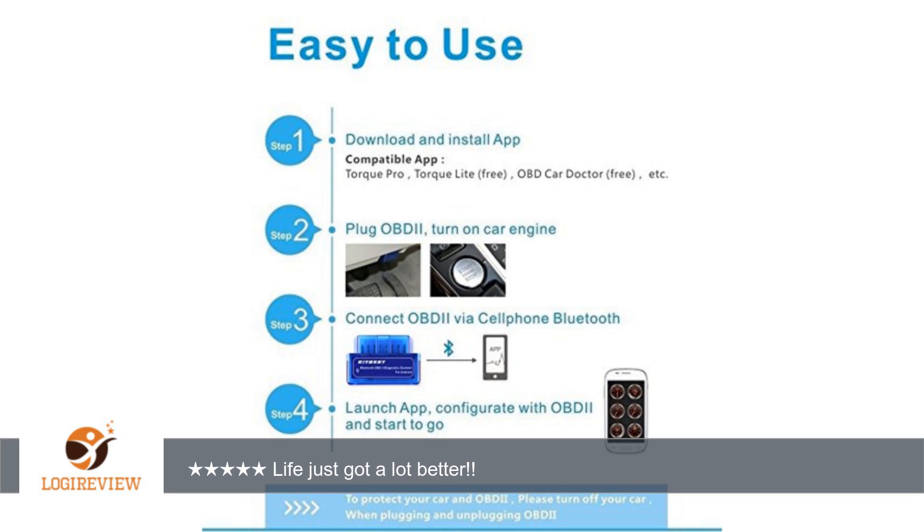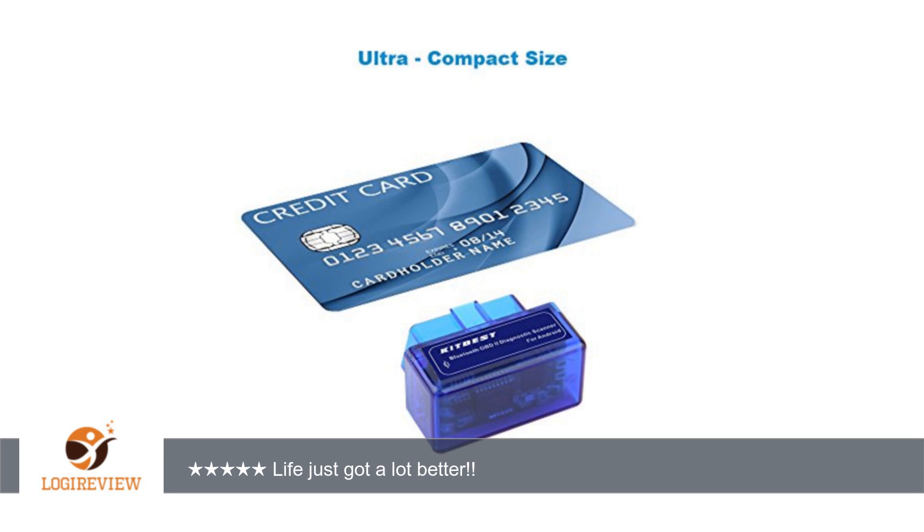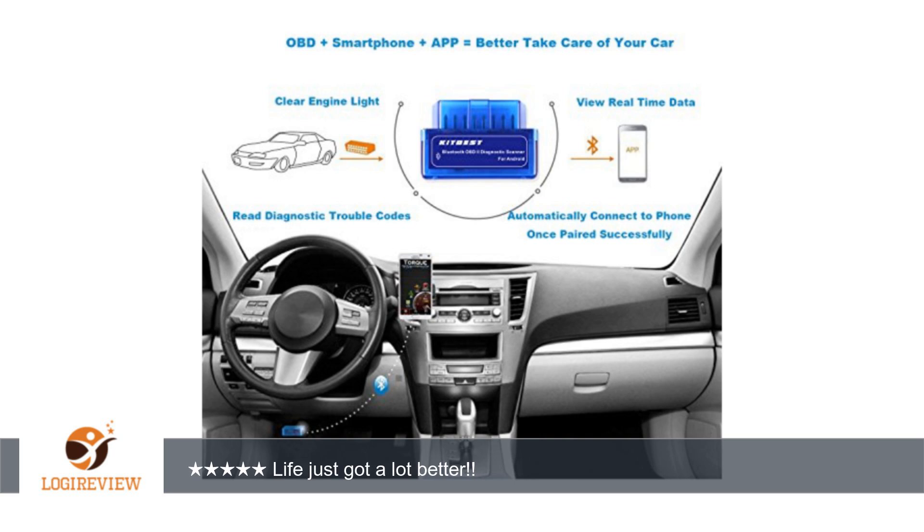It will also allow you to clear lights on your dash without paying a fee to have someone else do it. It is such a nifty item to keep with you at all times, compact but loaded with helpful information. I have a 2001 Grand Am, and seems like there is always something lit on the dash.